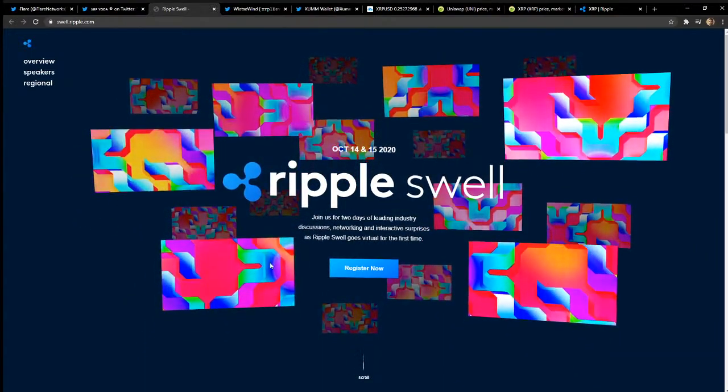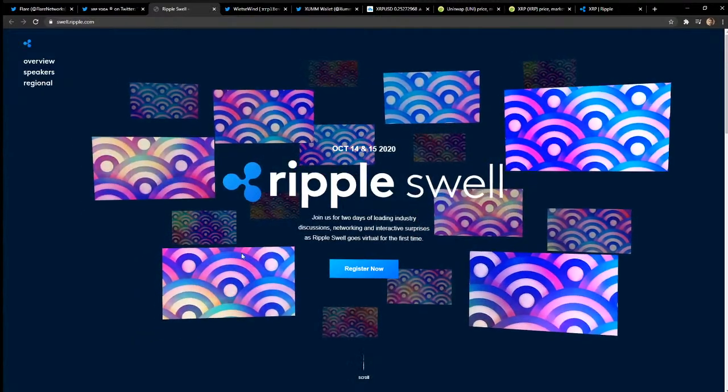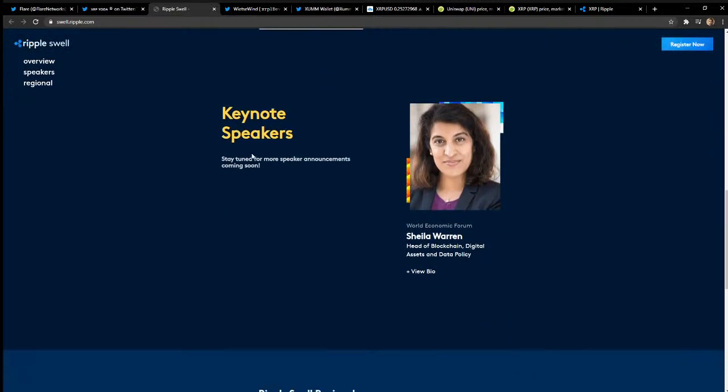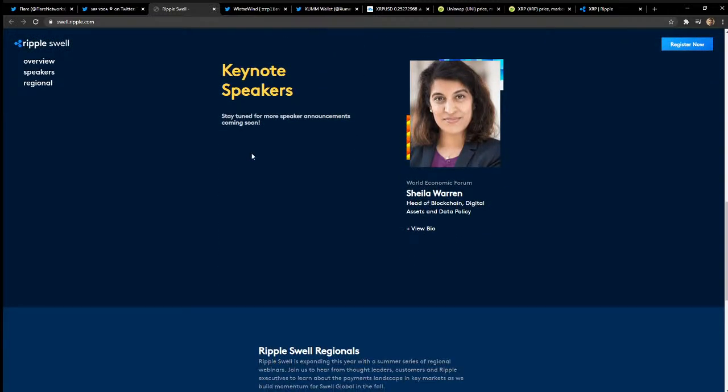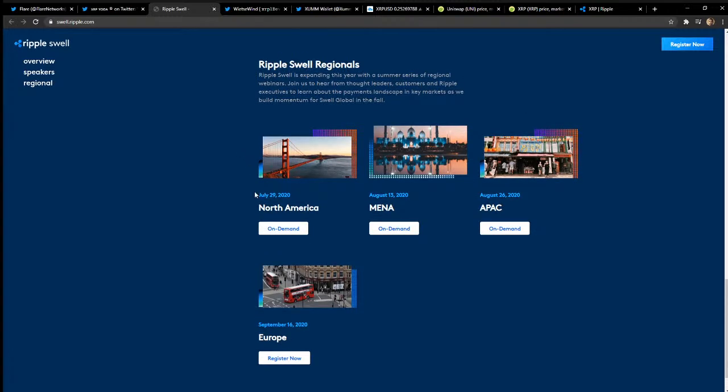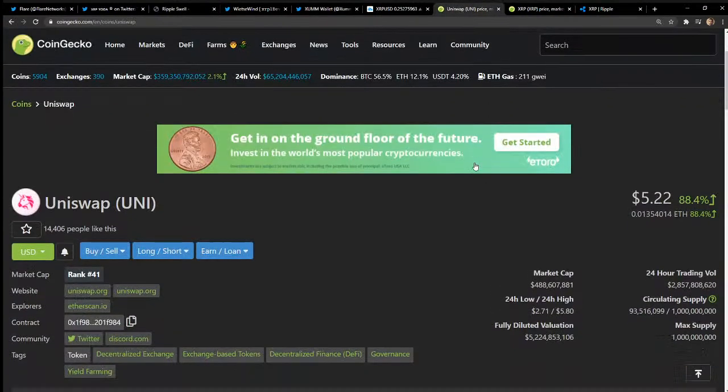The Swell website — I think the art is so cool. It says 'Ripple Swell brings together the world's most trusted voices in payments.' They're networking with all their customers and employees. The regional events: September 16th in Europe, August 13th in MENA, August 26th in APAC. But the big one in my opinion is July 29th in North America. RL, I saw your comment — you said XRP is cool but to get on the UNI train. I did a live stream yesterday about UNI and two videos, so I feel like I've covered that.